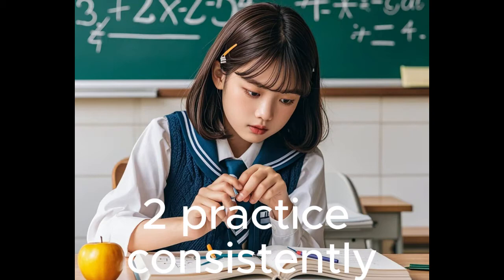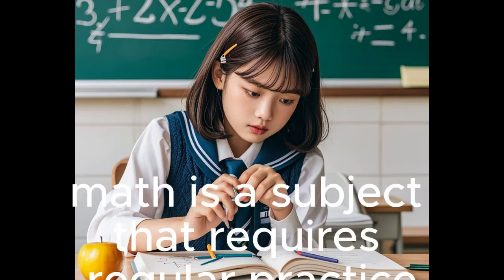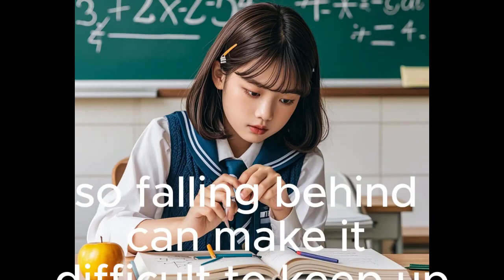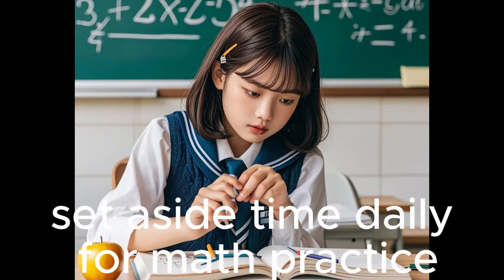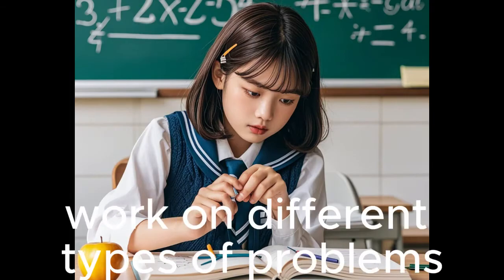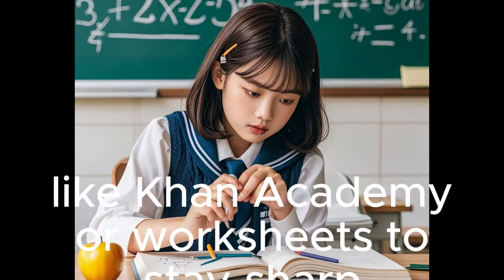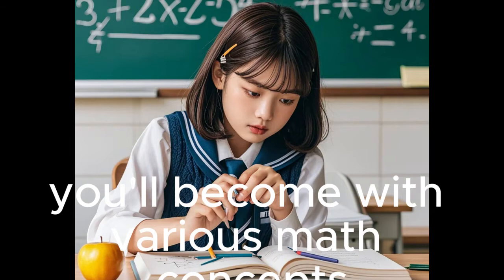Tip 2: Practice Consistently Every Day. Math is a subject that requires regular practice. Concepts build on each other, so falling behind can make it difficult to keep up. Set aside time daily for math practice, even if it's only 20–30 minutes. Work on different types of problems to cover all aspects of a topic. Use online platforms like Khan Academy or worksheets to stay sharp. The more problems you solve, the more comfortable you'll become with various math concepts.